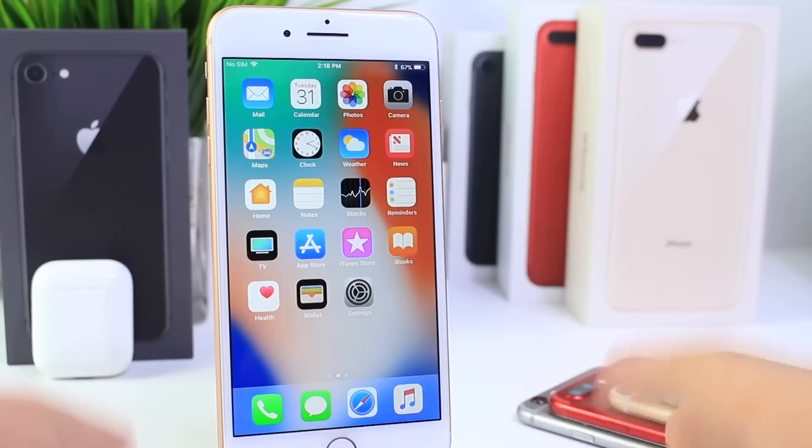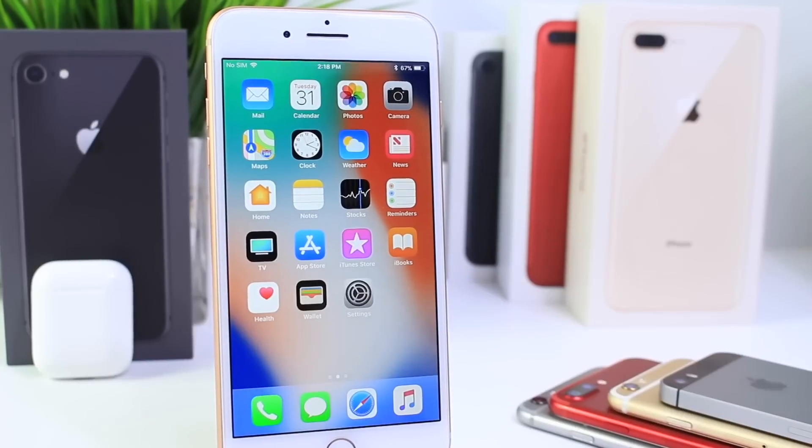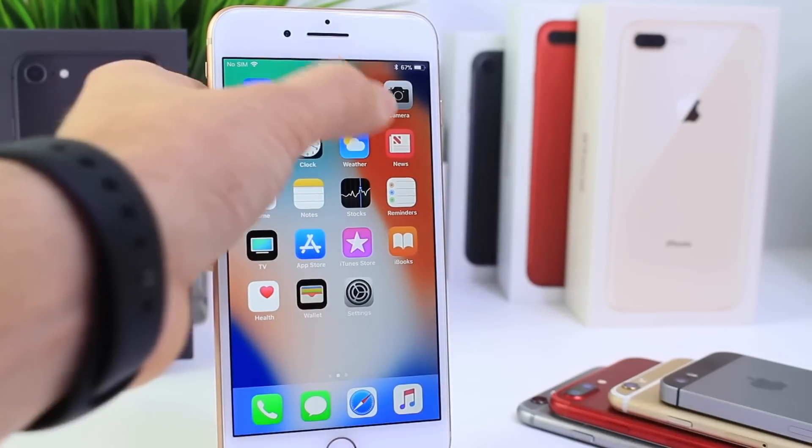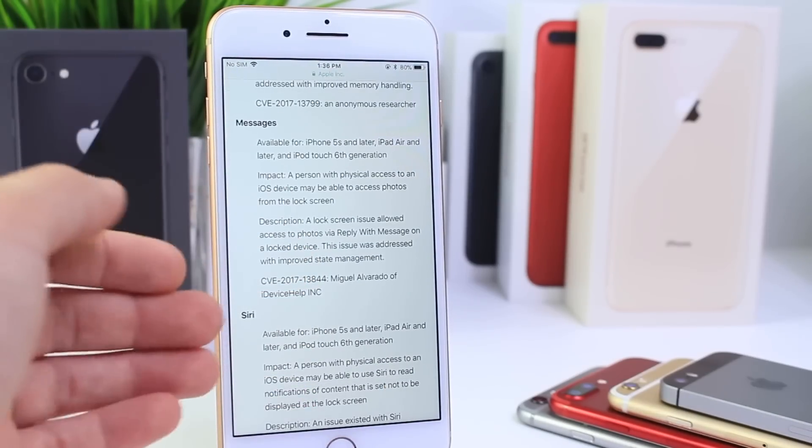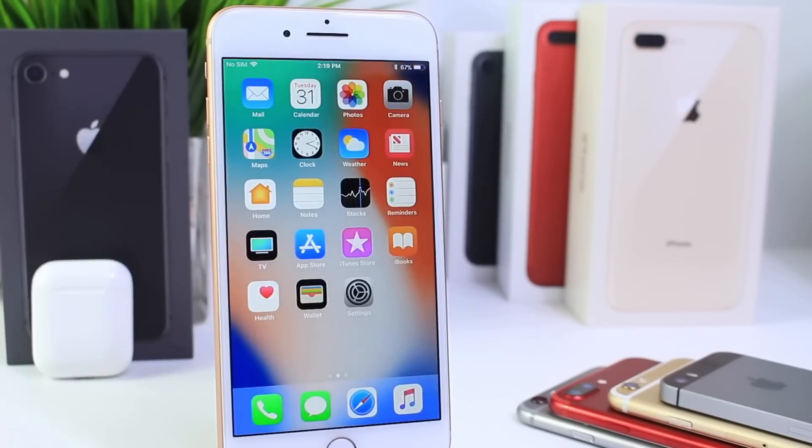Anyway guys, that about brings it in for this video. A whole lot happened today with iOS 11.1 and watchOS 4.1 — a really big day for Apple for patching the WPA2 Wi-Fi problem and the lock screen bypass. Let me know in the comments down below if you're going to be updating. I hope this helped, I hope you guys have a great day, and I'll see you real soon.